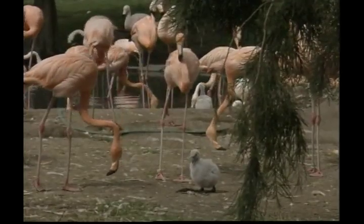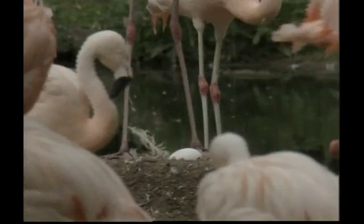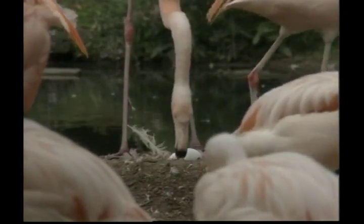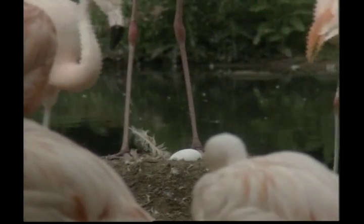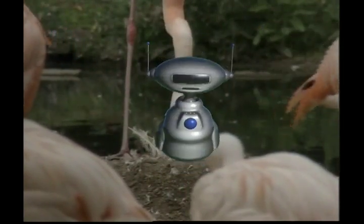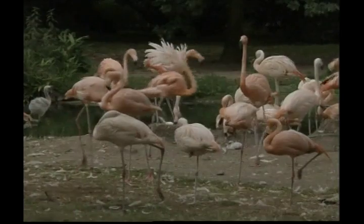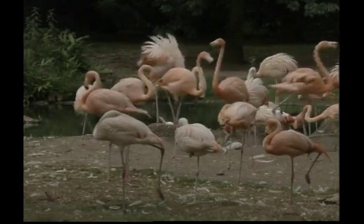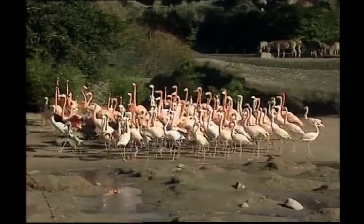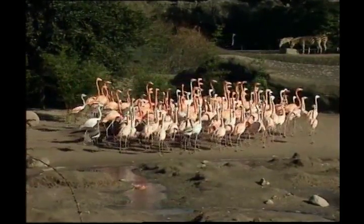The flamingo's pink or reddish colour comes from rich sources of pigments in the food they eat, including algae and small aquatic insects and crustaceans. The Caribbean flamingos are the brightest, showing their true colours of red, pink or orange on their legs, bills and faces. Flamingos lay a single large egg, which is incubated by both parents — that means both the mum and the dad sit on the nest.